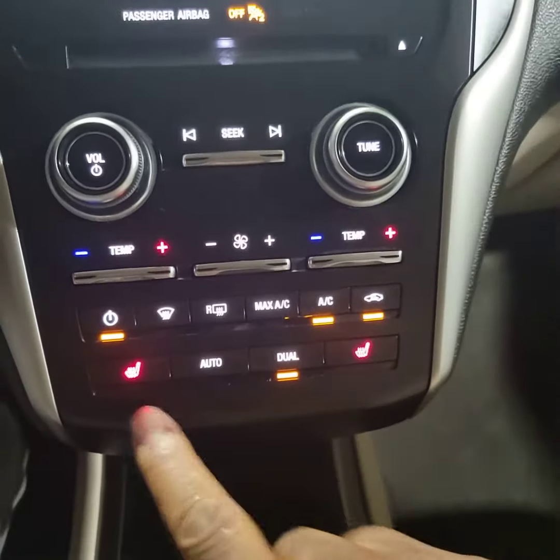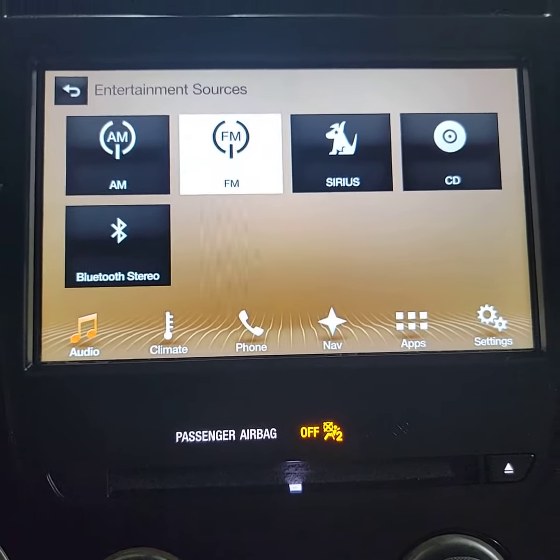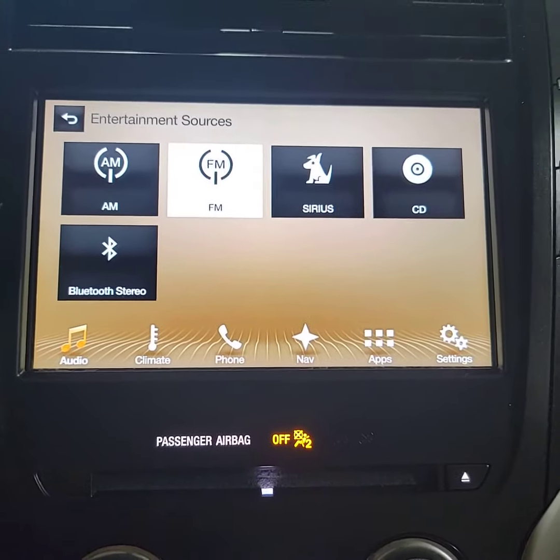Here in the climate control center, you have heated seats included. Up here you have your different sources for your radio, and we also have Bluetooth for your own music from your phone, plus Sirius XM radio.